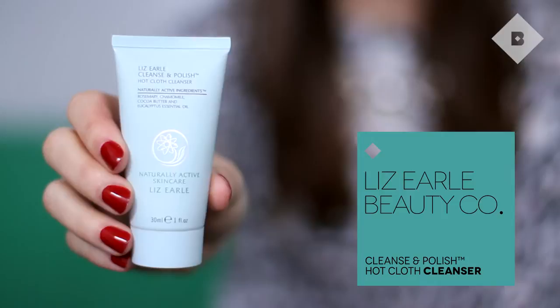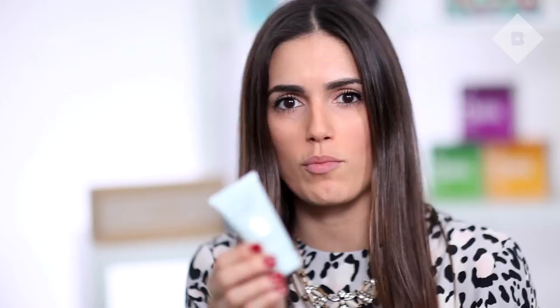First up we have Liz Earle Cleanse and Polish. Anyone who knows me knows I'm obsessed with this cleanser. I've been using it probably for the past eight years, and it's the cleanser that I always go back to no matter what I try. It's brilliant for removing makeup, but also just giving skin a really nice moisturising cleanse. And I love the muslin cloth that it comes with, so I never really travel without this. It's absolutely fantastic.